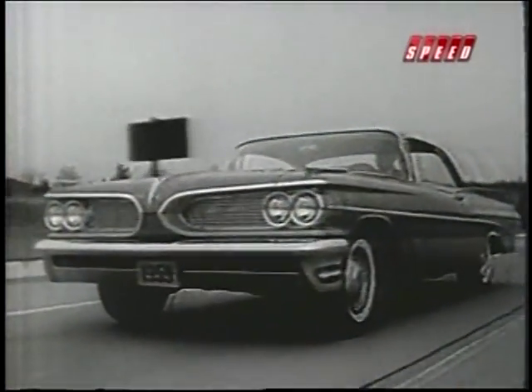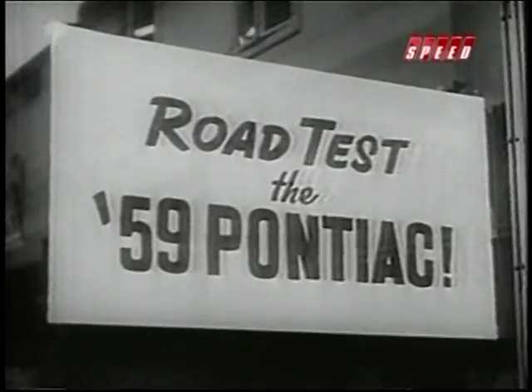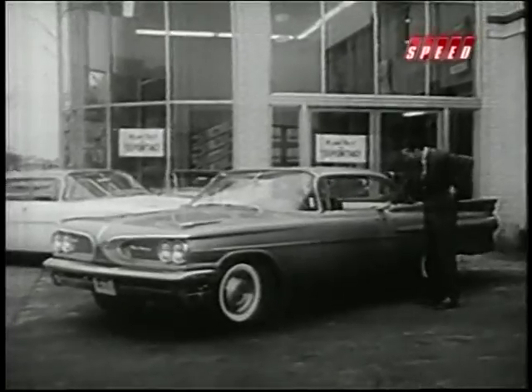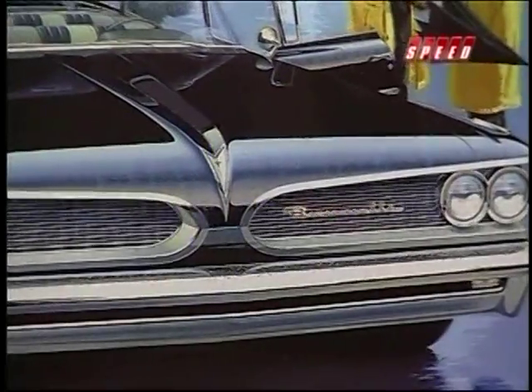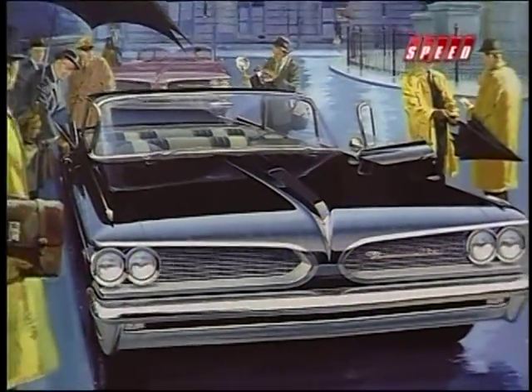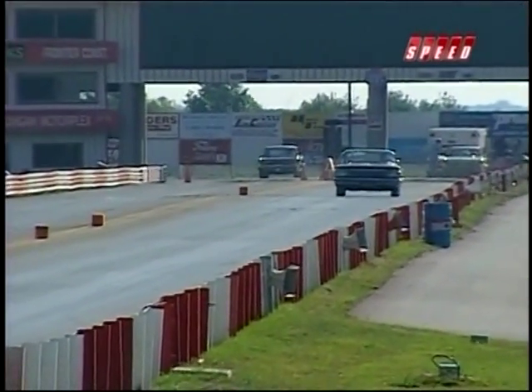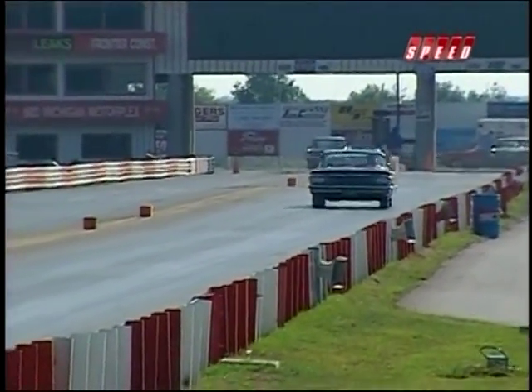Even though the production line Pontiacs didn't have all the super duty parts, the ad guys made sure you knew that those race-winning cars were powered by the same engine you could get in a new Bonneville. The term 'super duty' was never used in advertising — you'd use terms like 'especially equipped' or 'with special performance options.' Super duty was strictly a kind of internal term.